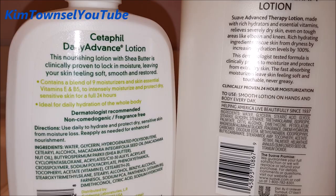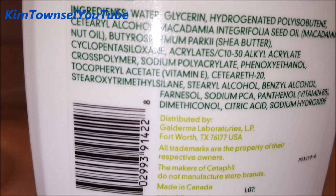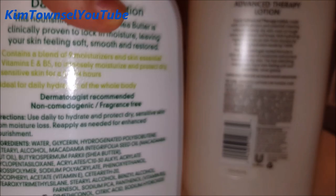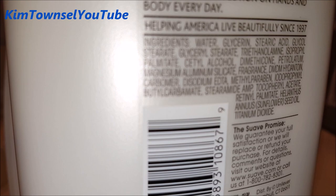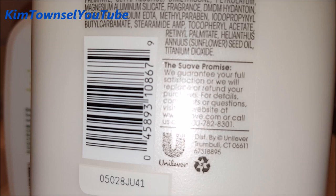Here's a close-up of the ingredients of the Cetaphil. The first ingredient is water and the second ingredient is glycerin. Here's the manufacturer's information. Here are the ingredients for the Suave — the same water and glycerin. It's manufactured by Unilever.